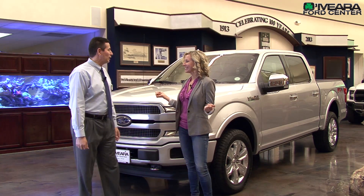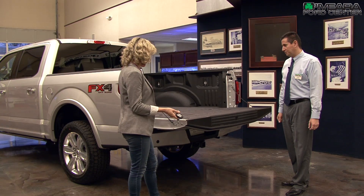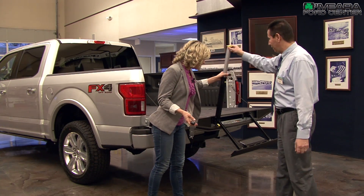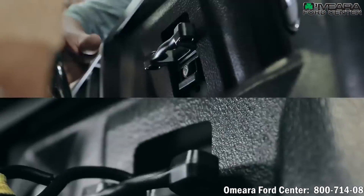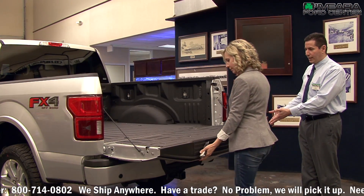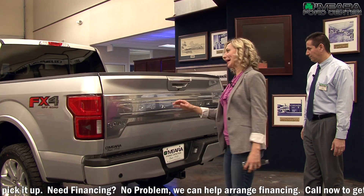Shall we take a look? Absolutely, let's. All right, let's check out this tailgate. So nice, look at that. Because it's not an option for anybody to say, can you help me up into the bed? So in the bed here, we've got the box link system, so if you need to tie down cargo, it's not going to go anywhere. And it's also got an assist, so even though that weighs 300 pounds, you should be able to lift it up and close it. Not even breaking a sweat. I love this.